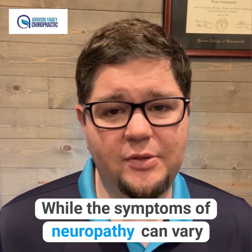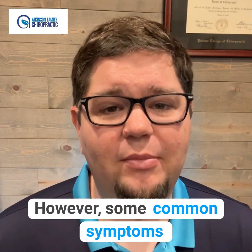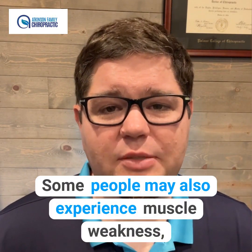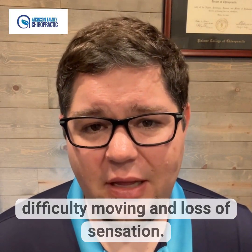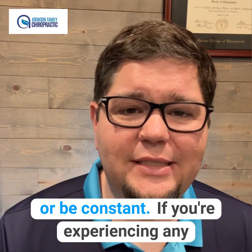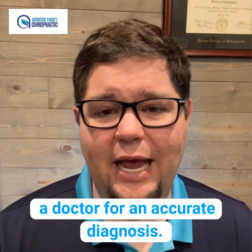While the symptoms of neuropathy can vary depending on the severity of the condition, some common symptoms include numbness, tingling, burning, and shooting pain in the affected area. Some people may also experience muscle weakness, difficulty moving, and loss of sensation. The symptoms can range from mild to severe, and they may come and go or be constant. If you're experiencing any of these symptoms, it's important to see a doctor for an accurate diagnosis.